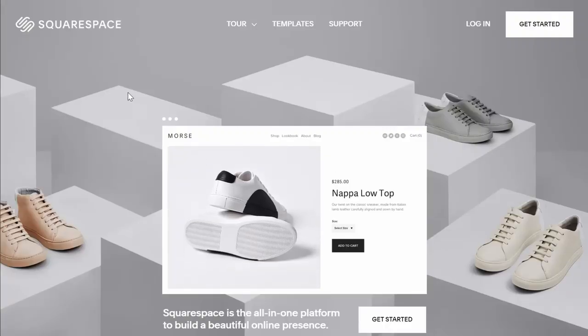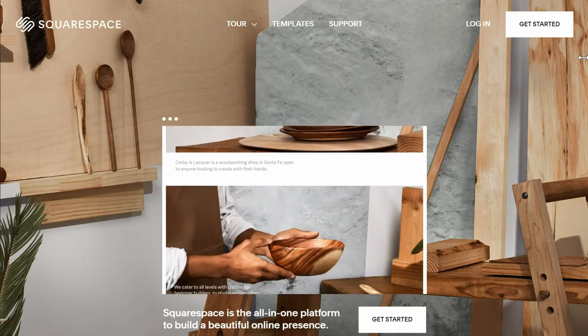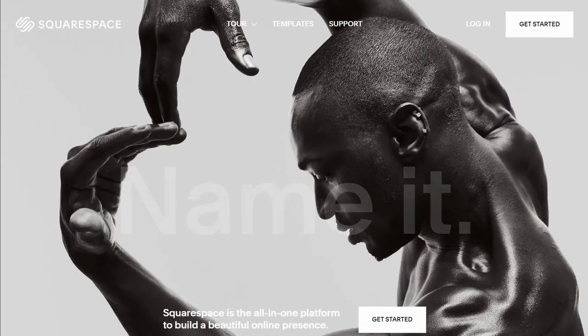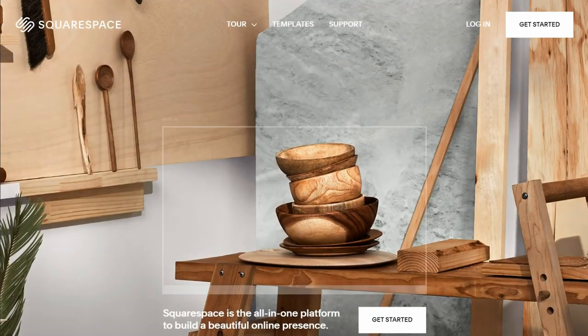This video is brought to you by Squarespace. From websites and online stores to marketing tools and analytics, Squarespace is the all-in-one platform to build a beautiful online presence and run your business. Squarespace customers can access over 40 million images from Getty Images — a huge collection of high-quality images you can use for just $10 each. Head to squarespace.com for a free trial, and when you're ready to launch, go to squarespace.com/beatthebush to save 10% off your first purchase of a website or domain.